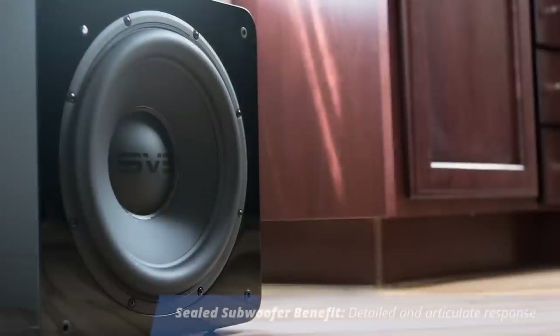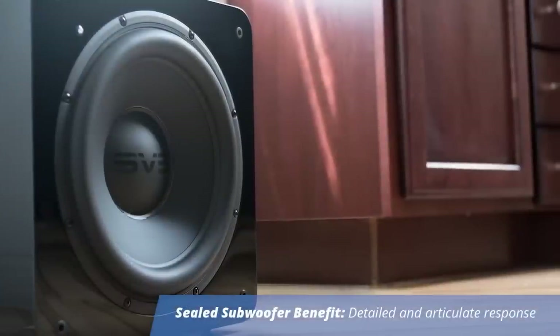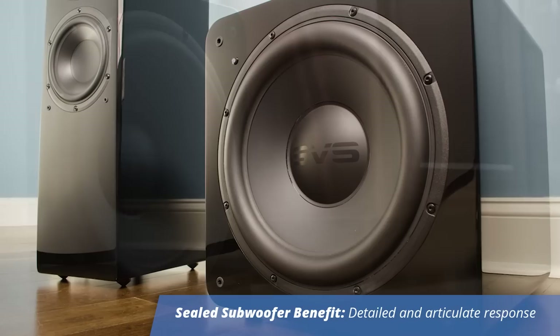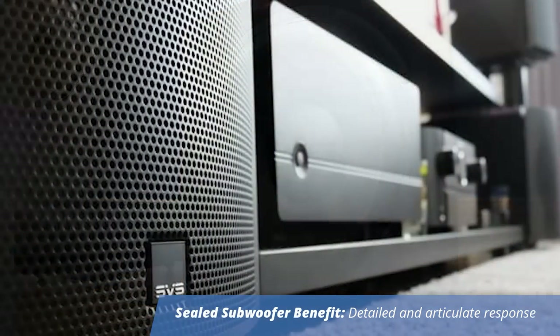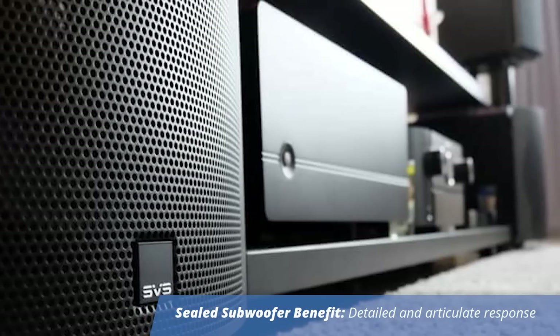So when you're talking about the actual output, what can people expect from a sealed cabinet subwoofer? Well, the sealed subwoofer tends to have excellent sound quality, and by that I mean good detail, articulation, tightness, speed, transient response — those are all sort of hallmarks of the sealed subwoofer design.